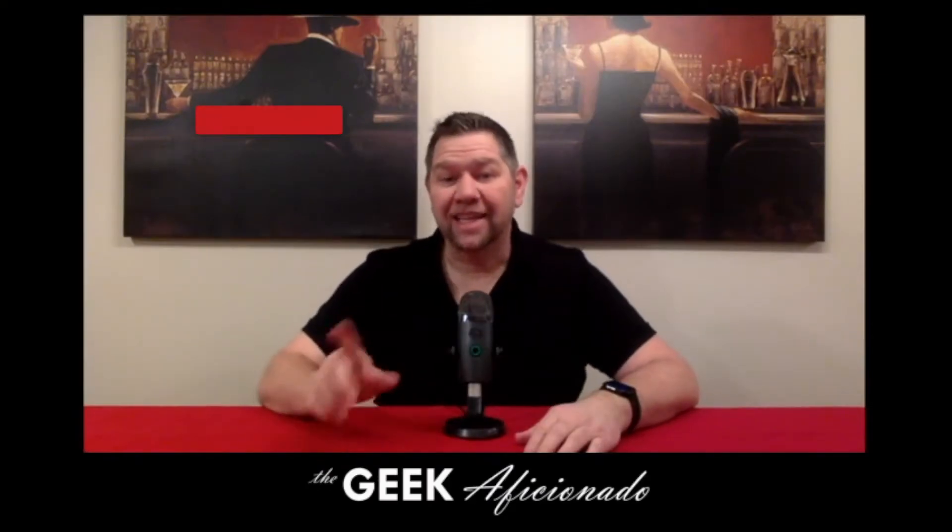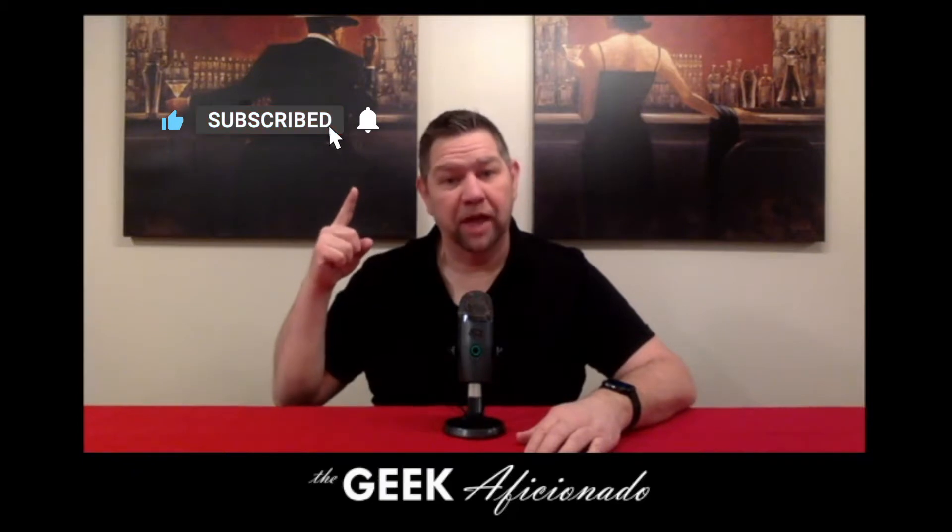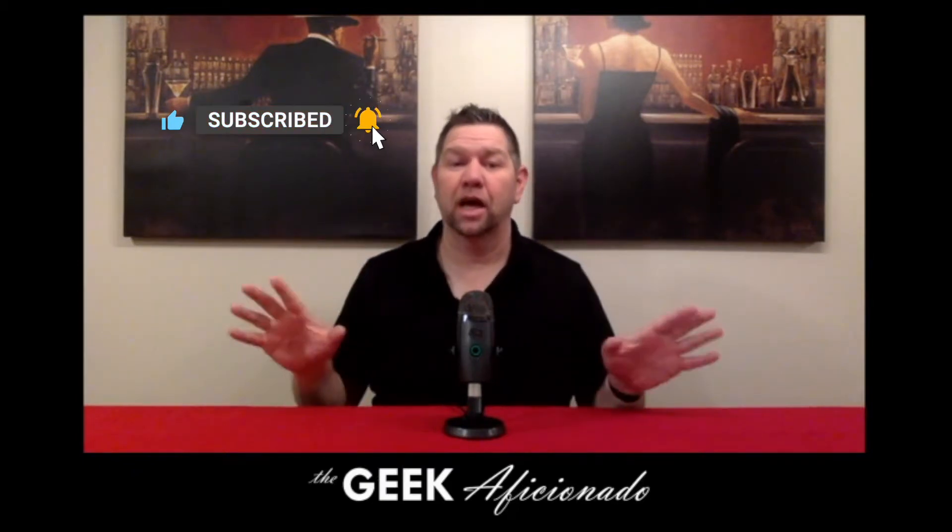Thank you for clicking play on the video. I'd like to ask you to click the thumbs up, subscribe to our channel, and ring that notification bell so that you can get alerted every time we bring out great content.